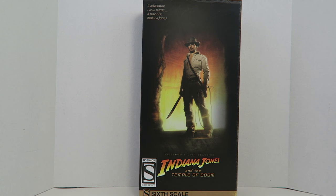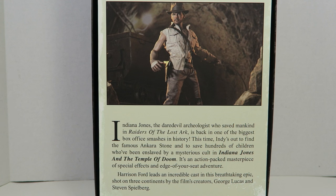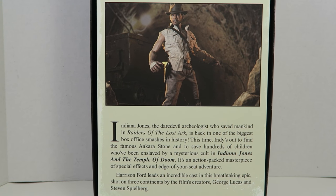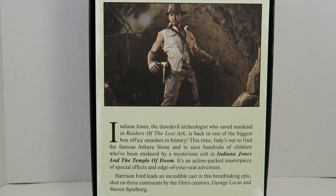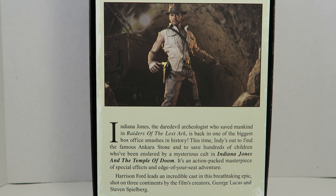The packaging has a nice picture of Indiana Jones on the front. It says 'If adventure has a name, it must be Indiana Jones,' with a big Sideshow Exclusive sticker on it. The back has a nice picture of the figure and a nice bio: Indiana Jones, the daredevil archaeologist who saved mankind in Raiders of the Lost Ark, is back. This time Indy's out to find the famous Sankara Stone and to save hundreds of children enslaved by the mysterious cult, in Indiana Jones and the Temple of Doom — an adventure-packed masterpiece of special effects, shot across three continents by filmmakers George Lucas and Steven Spielberg.